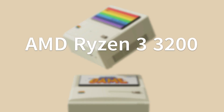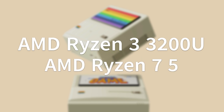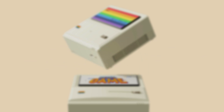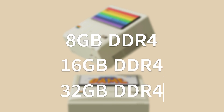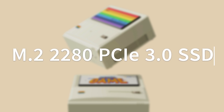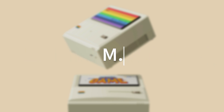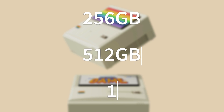The Retro Mini PC comes with the choice of the Ryzen 3 3200U or the Ryzen 7 5700U. For RAM, you have the choice of 8GB, 16GB, or 32GB — all DDR4. For storage, you've got an M.2-2280 PCIe 3.0 SSD that comes in either 256GB, 512GB, or 1TB.